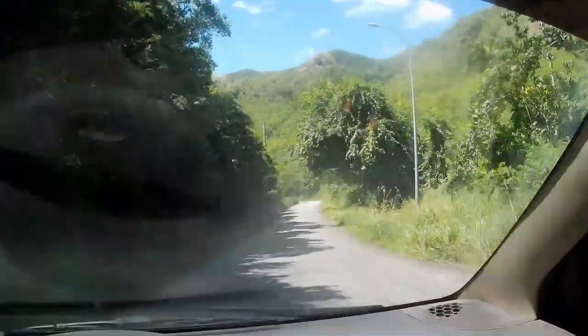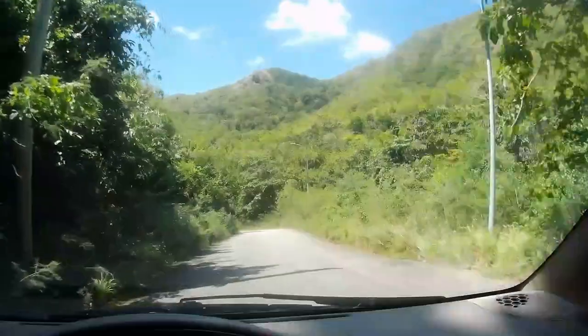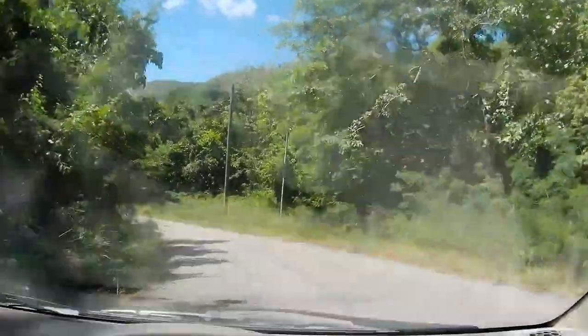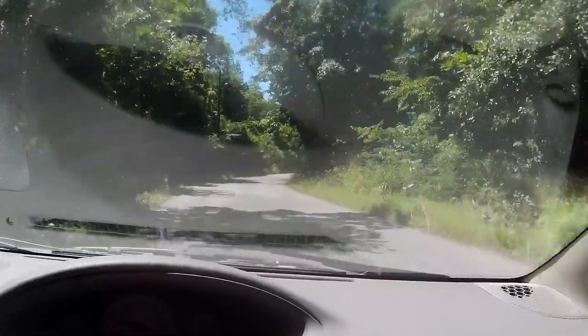To be honest, when you're going uphill with your foot on the floor, you don't worry about the potholes — you just worry about getting up the hill. But oh my goodness, just look at these views. You can't tell me this is not stunning.